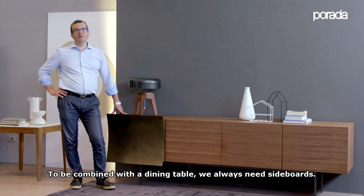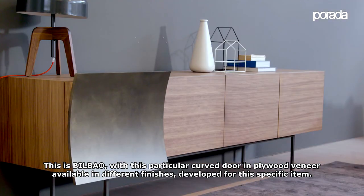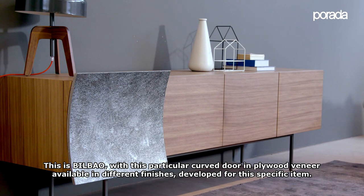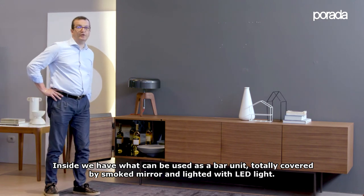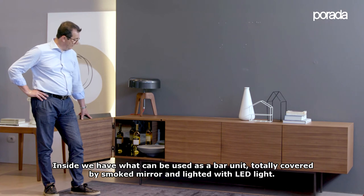To be combined with the dining table we always need sideboards. This is Bilbao, with particular curved doors in plywood veneer available in different finishes developed for this specific item. Inside, there is what can be used as a bar unit, totally covered with a smoked mirror and lit with LED light.